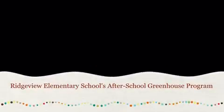During Ridgeview Elementary School's after-school greenhouse program, close observation is the rule.